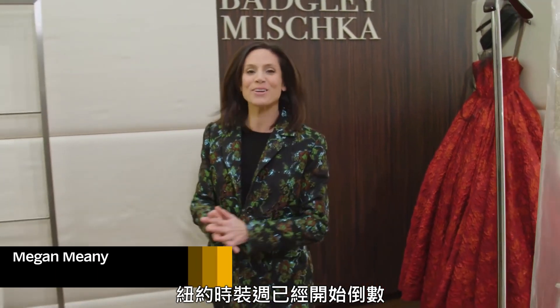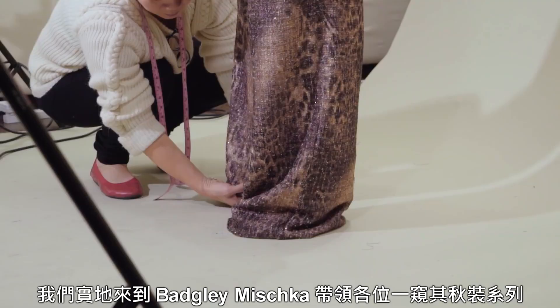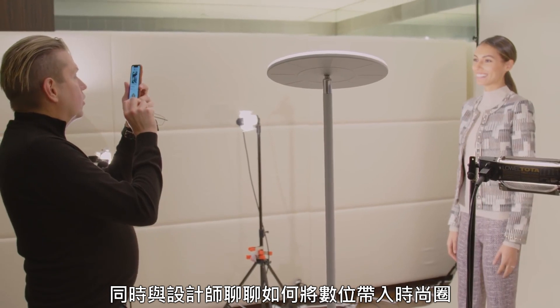The countdown is on to New York Fashion Week. I'm dropping in on Badgley Mischka to give you a sneak peek of their fall collection and to talk to the designers about going digital.